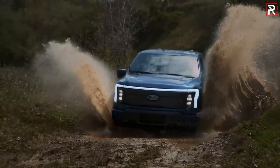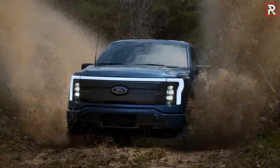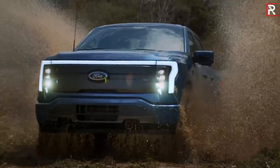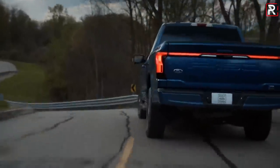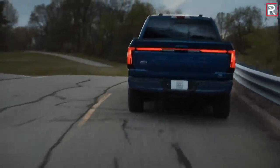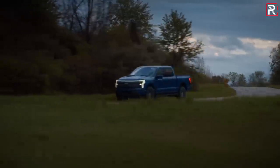Now for pricing: the F-150 Lightning starts at $39,974 for the base commercial grade version — just under $40,000. The base XLT consumer truck starts at $52,974, nearly $53,000. Definitely not cheap, but it's around what people are paying for a nicely optioned gas-powered F-150. Keep in mind this is before the $7,500 federal tax credit and any state incentives. Ford says a fully loaded Platinum will top out at around $90,000, putting it in the same company as the Tesla Cybertruck and Rivian R1T.